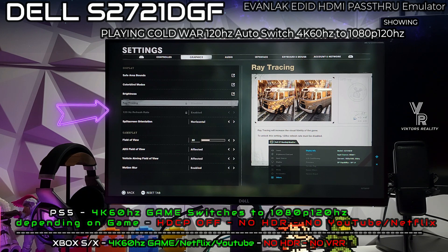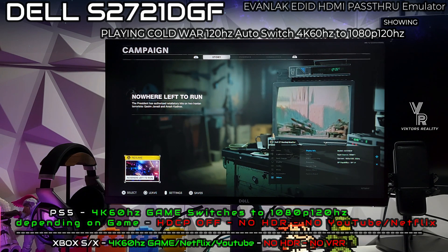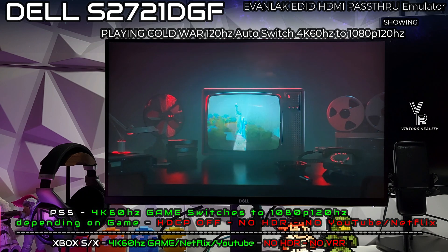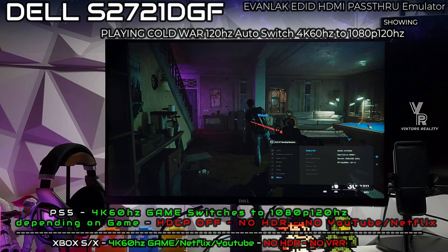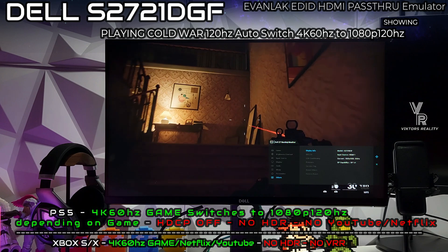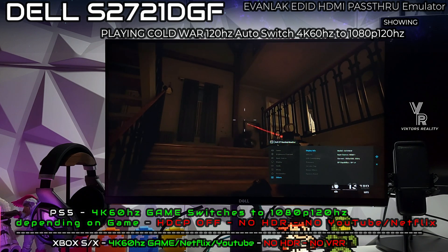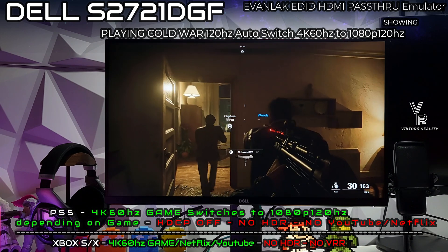With the PlayStation 5, you are able to get a 4K signal. Even if you leave it at 4K 60Hz, when you play Cold War — a 1080p 120Hz game — the system will automatically switch to 1080p 120Hz through this passthrough. So you don't have to disconnect and reconnect if you want to play a 120Hz game. The only issue is that if you want to watch Netflix or YouTube, Sony forces you to have the HDCP toggle on to view that content, so you'll have to remove the passthrough and connect directly to watch media.